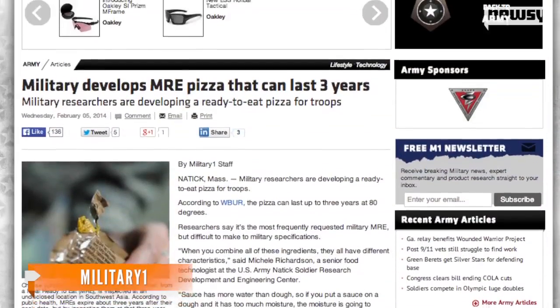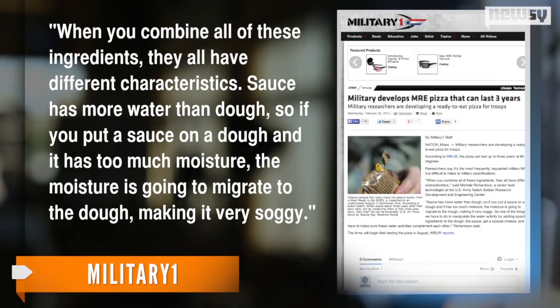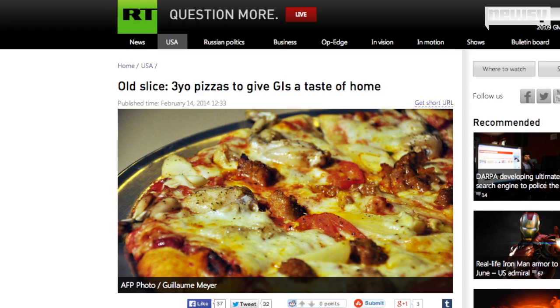But apparently it wasn't an easy process. Military One quotes one of the researchers saying, "When you combine all of these ingredients, they all have different characteristics. Sauce has more water than dough, so if you put a sauce on a dough and it has too much moisture, the moisture is going to migrate to the dough, making it very soggy."